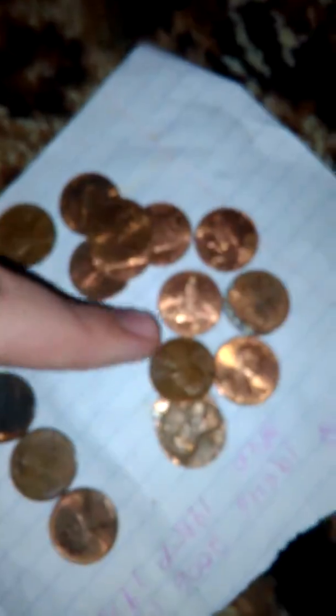Pretty beat up, but here's a 1945, another 1942, and the rest are some interesting ones. Oh, here's another wheat — 1951 — and then a 1969, the error one.